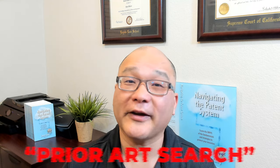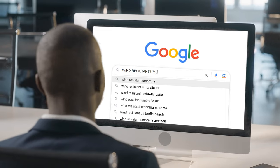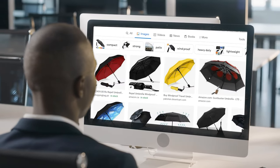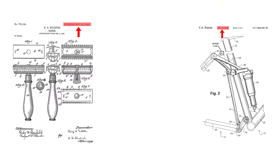Have you ever heard of the term prior art search? It's a critical step in the patent process. But what exactly is it and why is it so important? Well, a prior art search is the process of finding other patents and prior art that is similar to your invention. The purpose of a prior art search is to determine if your idea is novel.